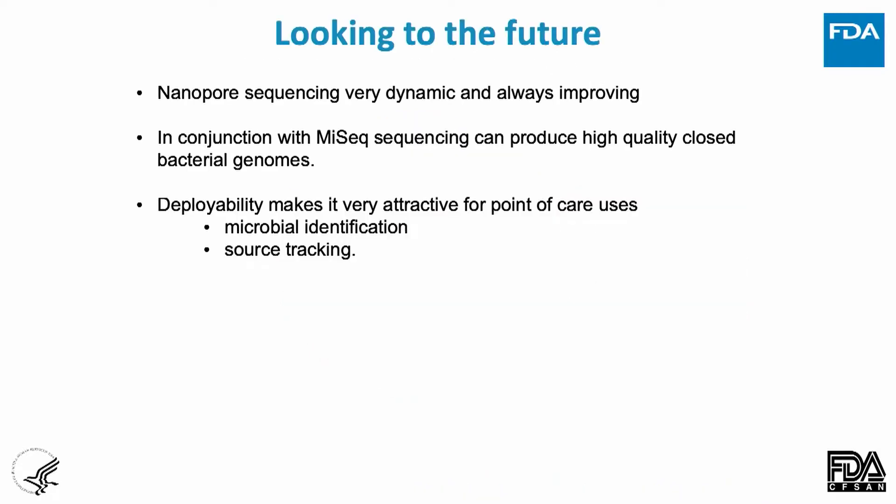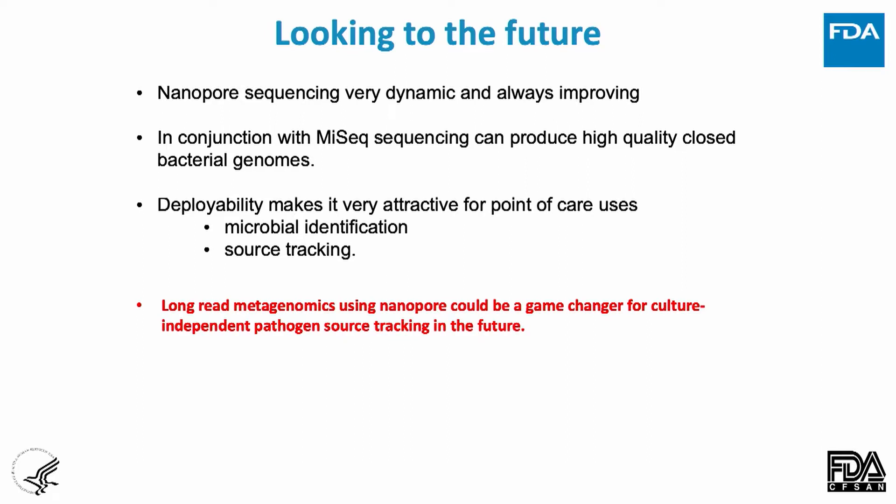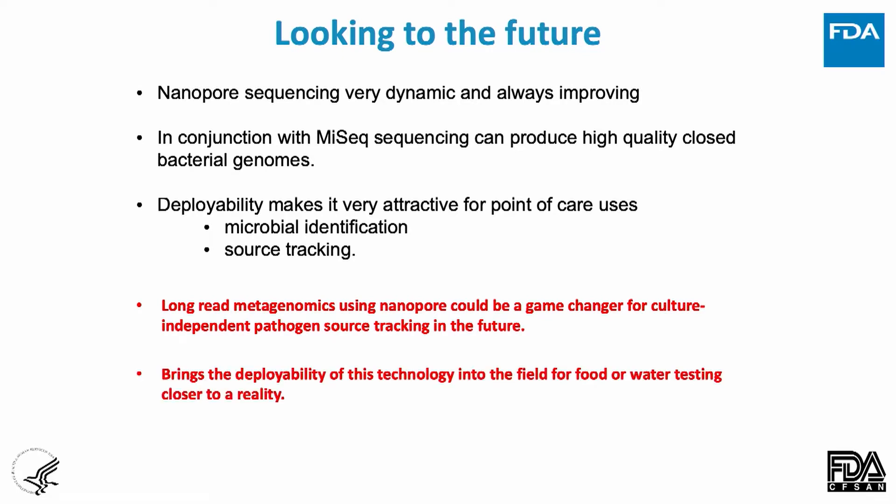Nanopore is part of our future. It's dynamic and improving all the time. In conjunction with MiSeq complementary sequencing, we're getting a lot of high-quality closed genomes. It's very deployable, which is very important for identification and tracking. Long-read metagenomics is also a real game-changer — it will take us towards complete culture-independent diagnostics as an agency. The deployability for water testing and field food testing is absolutely huge. We're going to need to learn more about the limits of detection for the technology because that's very important for any technology used in food.